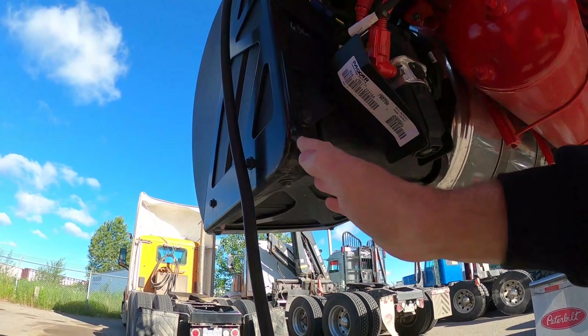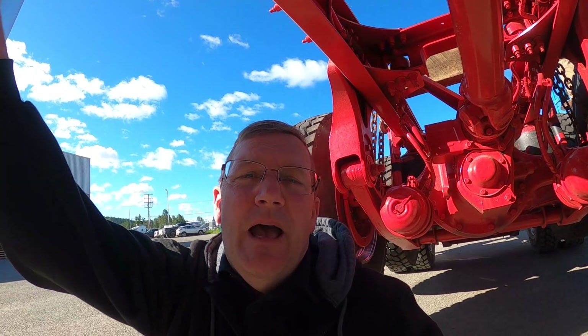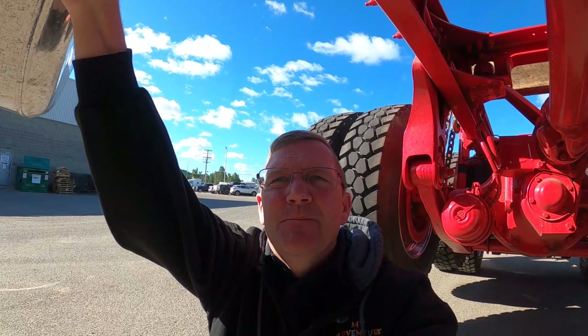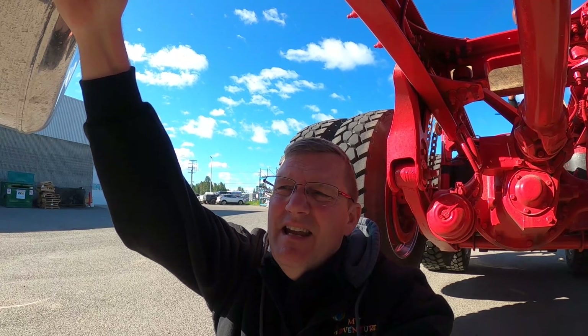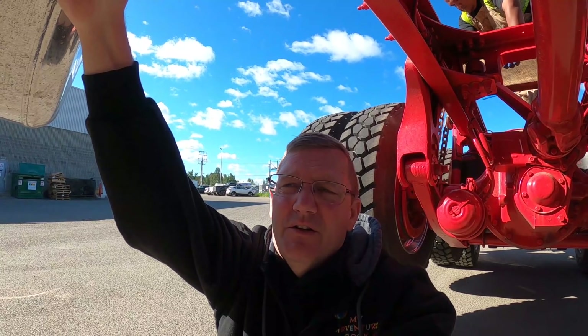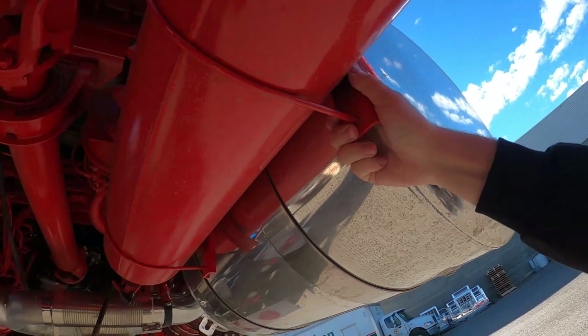The backside of the new DEF tank — the way it's shaped, it holds a ton more DEF. More DEF in a smaller package means you don't have to fill it up as much. The biggest pain with DEF is having to fill it up. When it runs right it works good. Biggest pain in the butt is having to fill that stuff up.